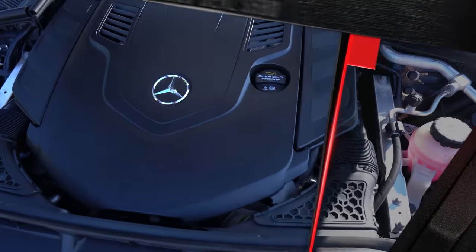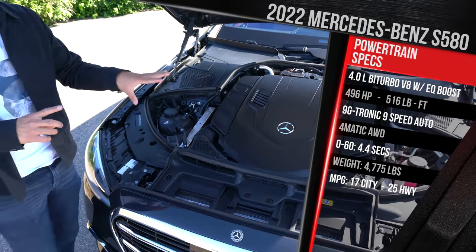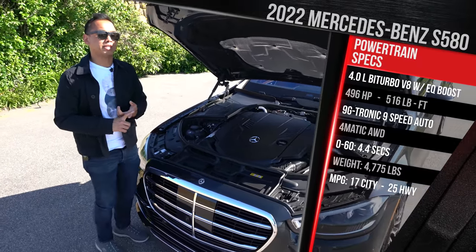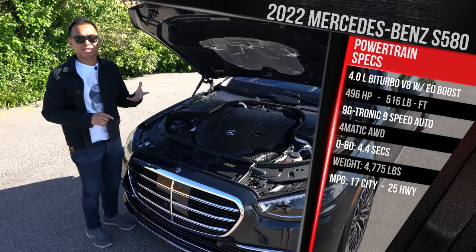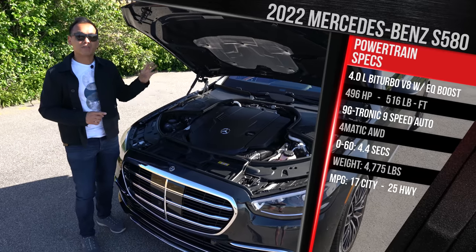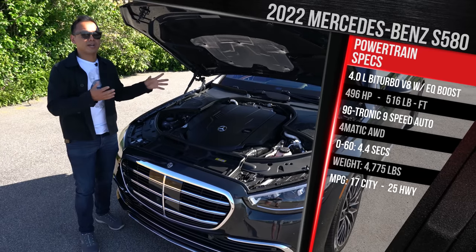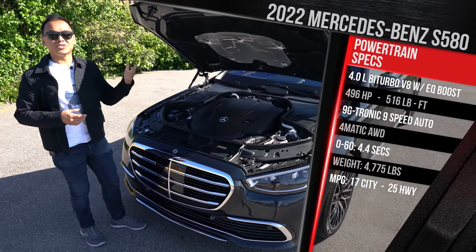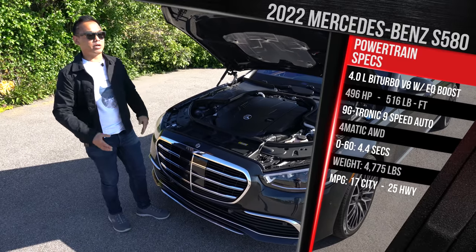This is the motor that Mercedes expects to be the volume seller here in America — the S580. It pairs up a 4-liter twin-turbocharged V8, essentially a cousin of the motor found in the old S63. It's got their new EQ boost technology, augmented by an electric starter motor that generates 21 horsepower and 184 pound-feet of torque on its own, for a combined 496 horsepower and 516 pound-feet of torque — an increase of around 33 horsepower over the previous S560.